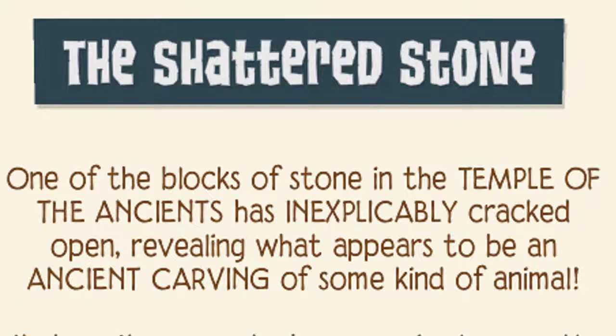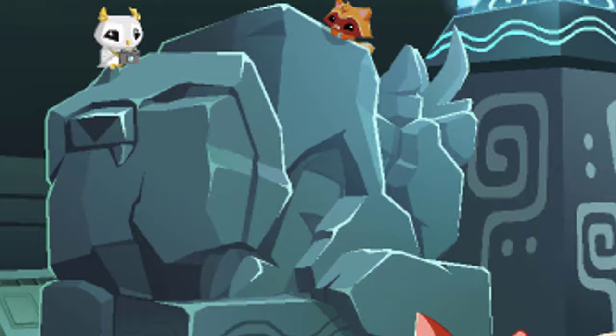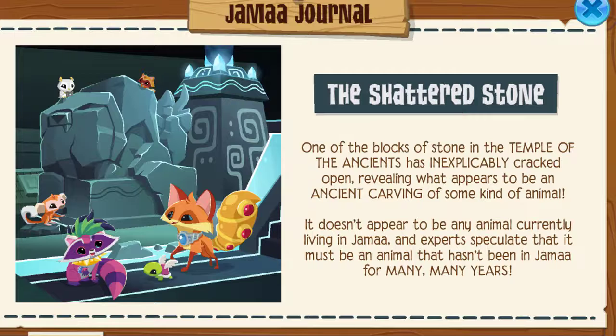The shattered stone. One of the blocks of stone in the Temple of the Ancients is inexplicably cracked open, revealing what appears to be an ancient carving of some kind of animal. It doesn't appear to be any animal currently living in Jamaa. I expect to speculate that it must be an animal that hasn't been in Jamaa for many, many years. That's pretty exciting. You know what I bet it is? It looks like a saber-toothed tiger, because it says many, many years — but I could be wrong.